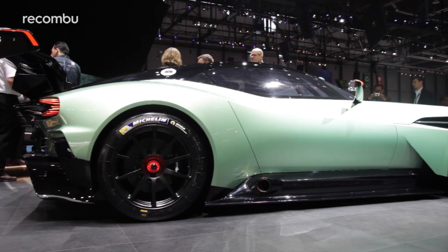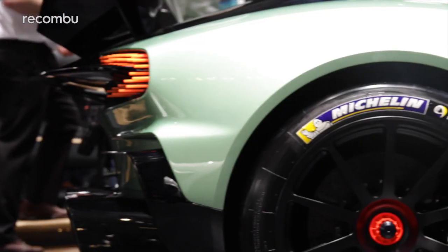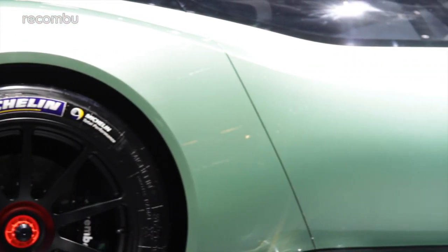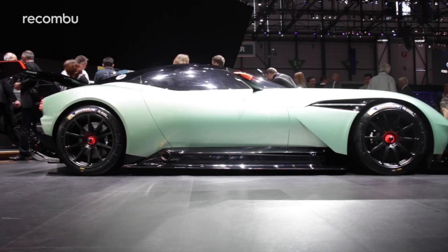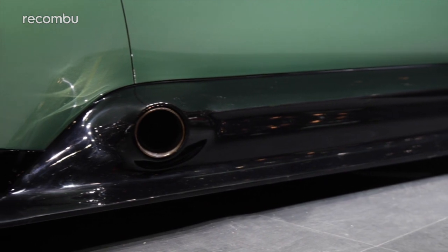The 7-litre V12 engine has been cranked up to over 800 brake horsepower — over 100 horses more. It weighs 150 kilos less than a 177. The Vulcan has a limited slip differential, carbon propeller shaft, magnesium torque tube, pushrod suspension, and massive 380mm brake discs.